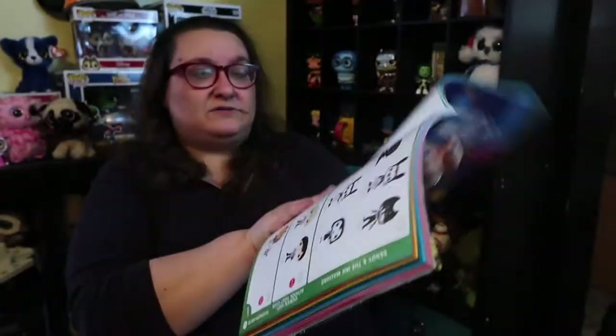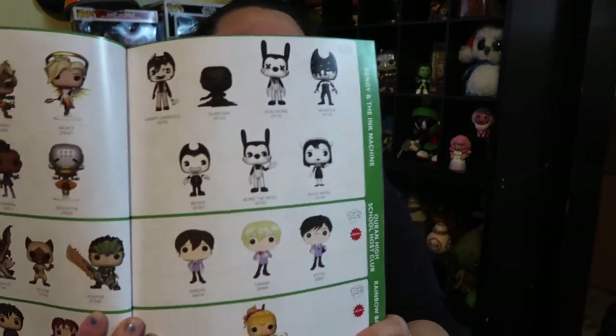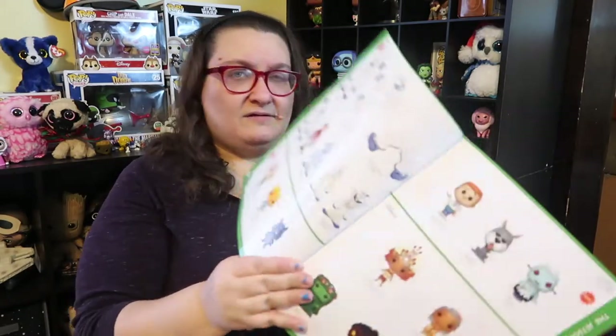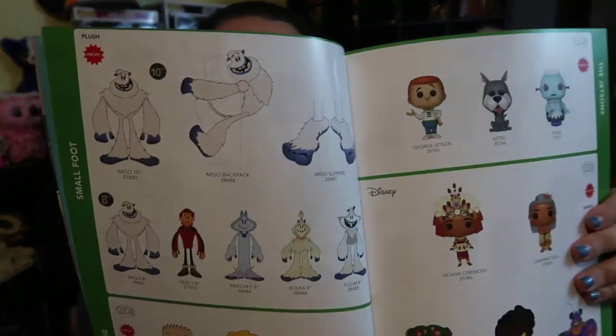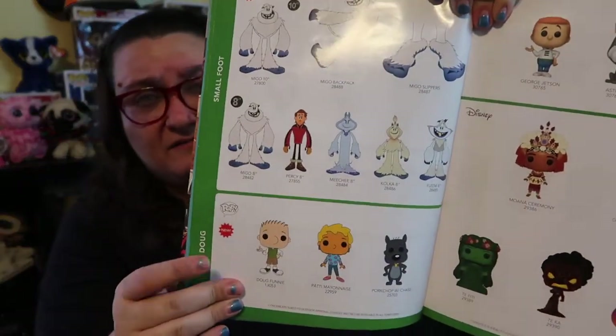Then you have Bendy and the Ink Machine and Rainbow Brite — which I am so excited about — and I forgot to include her in my top 20 pops video. There's also a line called Smallfoot, I don't know what that is yet but it looks fun. And Doug — I believe they had the Doug pops.